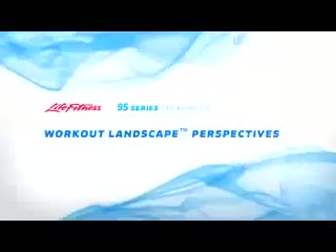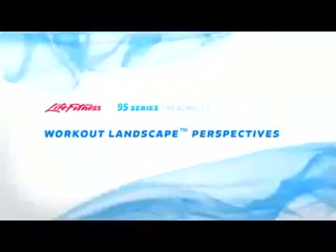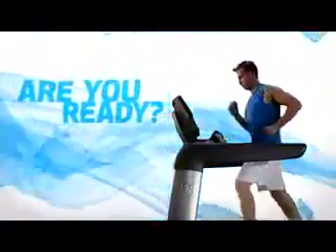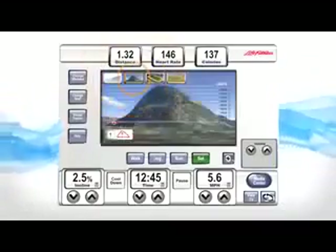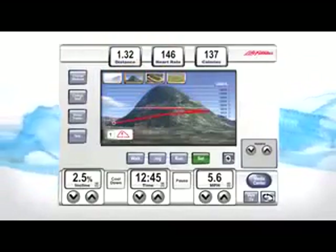Workout landscape perspectives — look beyond to a whole new world of inspiration. Life Fitness helps you visualize your workout with vibrant workout landscape perspectives. It's no secret that visualization improves athletic performance. The workout landscape perspectives provide greater inspiration and motivation through a variety of courses.